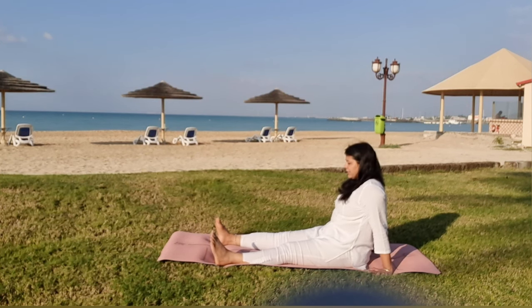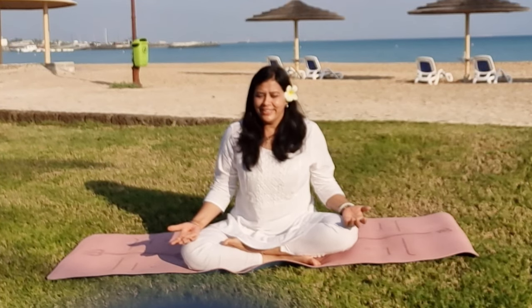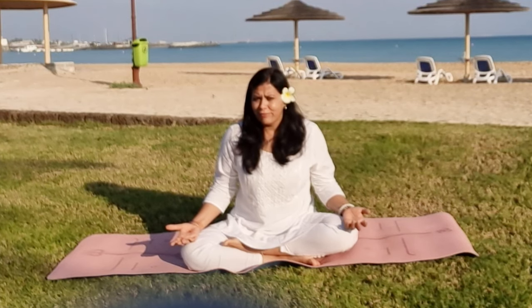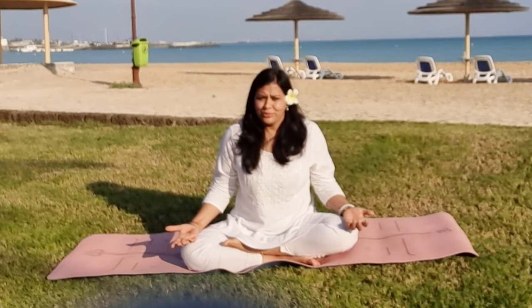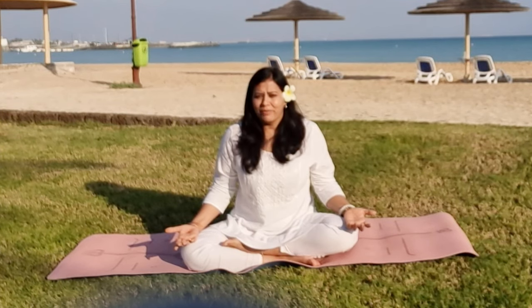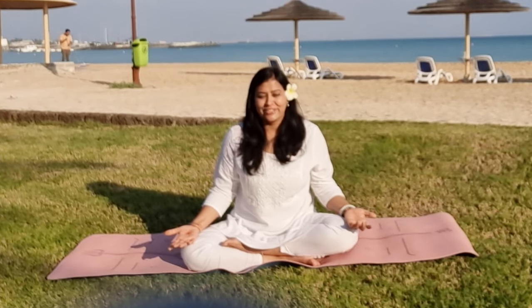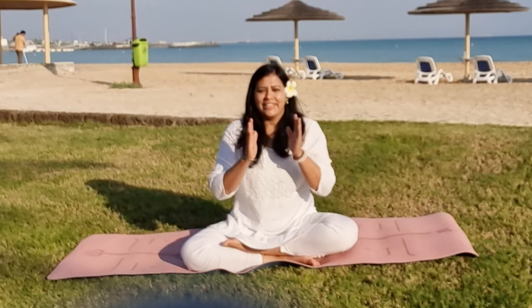These are the stretches you can practice every day early morning. Spending just five to ten minutes will give you a lot of relief throughout the day from sciatica pain. If you practice these stretches consistently for one to three months, you will see the frequency of the pain reducing. I've also posted a video about acupressure points for sciatica pain relief — do try acupressure therapy along with this yoga therapy to see the miracle of natural healing.